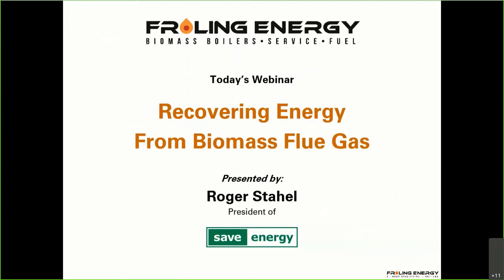Welcome to today's webinar on recovering energy from biomass flue gas. While all types of flue gas recovery are possible, biomass is our focus — and green chip biomass specifically. The key is that there's a tremendous amount of moisture that has to be driven off green wood chips before they burn, and in about 99% of systems burning green chips, that moisture just ends up going right up the chimney. Roger Stahill from Save Energy, a Swiss company, will be giving the presentation.